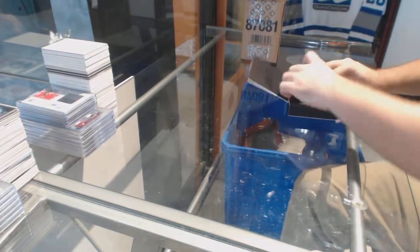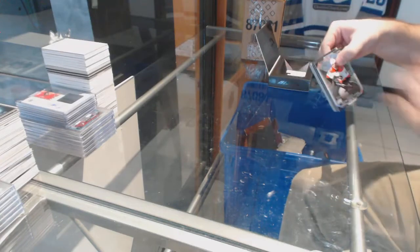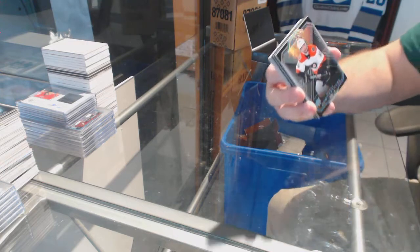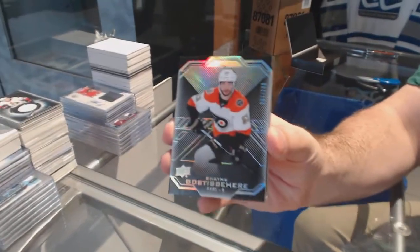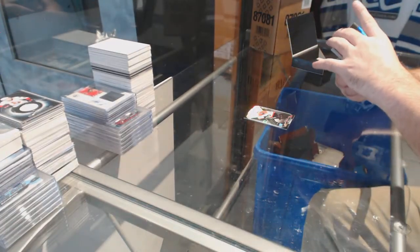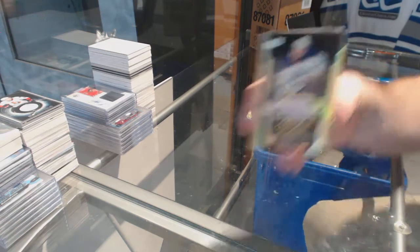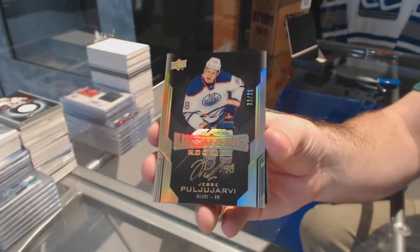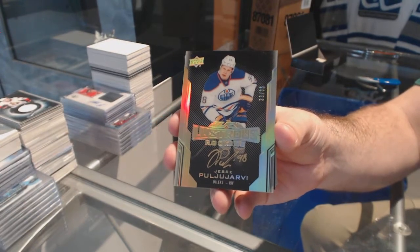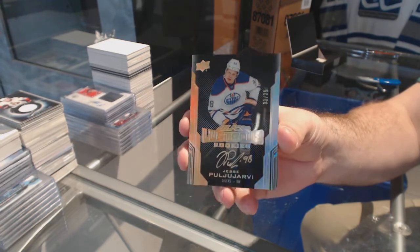Time to crush it. We start off for the Philadelphia Flyers, Shane Gosselin, $2.99. Number to 35, Lustrous Rookies Gold Auto for the Oilers — pull you, Yarby. Gold Auto.